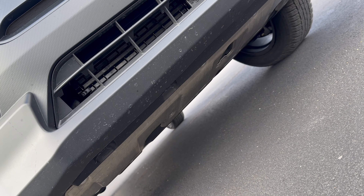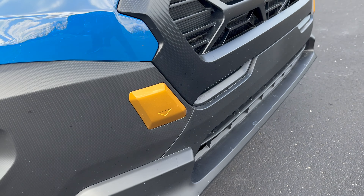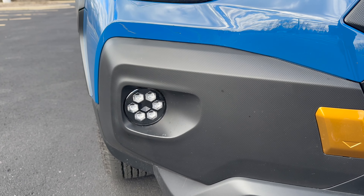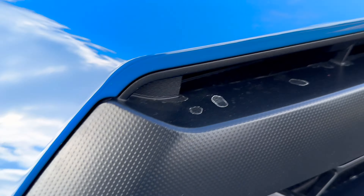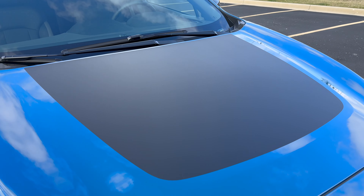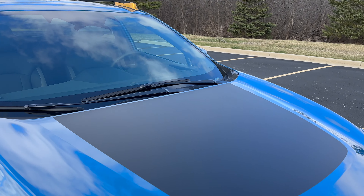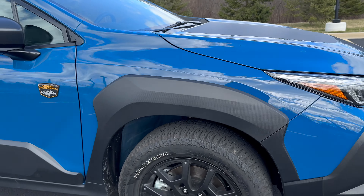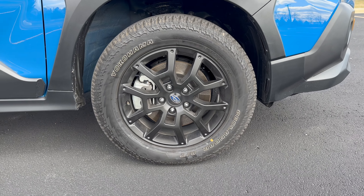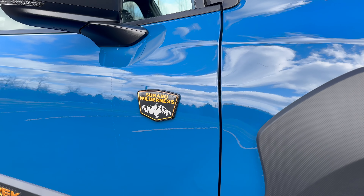You also get real skid plates and protection underneath for things like your engine, transmission, and oil pan. You get gold accents everywhere, including recovery hooks up front, and more specific LED fog lights. Everything has a texture to it, even the grille — and the grille is no longer the standard shape. You get a matte hood because if you're cresting something you don't want reflection coming into your eyes off the hood. Around the side, more aggressive wheel arch cladding and 17-inch wheels wrapped in all-terrain Yokohama Geolandar tires.